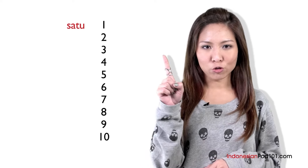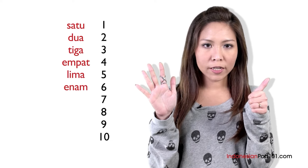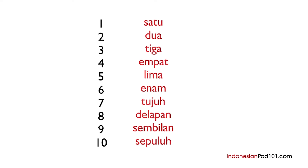Let's start! 1 — satu, 2 — dua, 3 — tiga, 4 — empat, 5 — lima, 6 — enam, 7 — tujuh, 8 — delapan, 9 — sembilan, 10 — sepuluh. Now repeat after me. I'll say the numbers and give you time to repeat each one: satu, dua, tiga, empat, lima, enam, tujuh, delapan, sembilan, sepuluh. Great job!